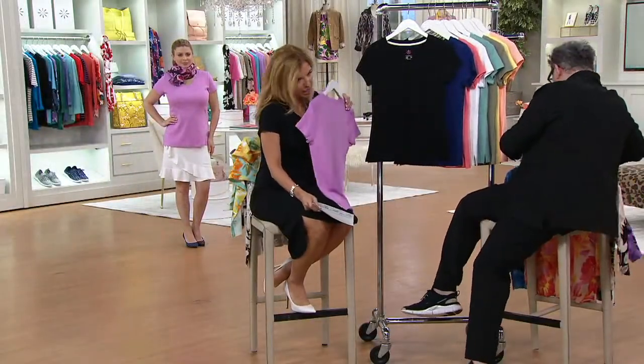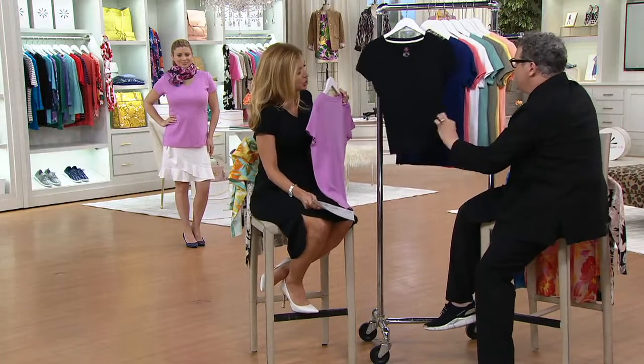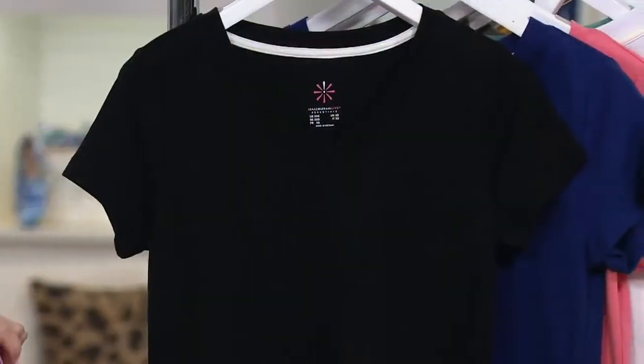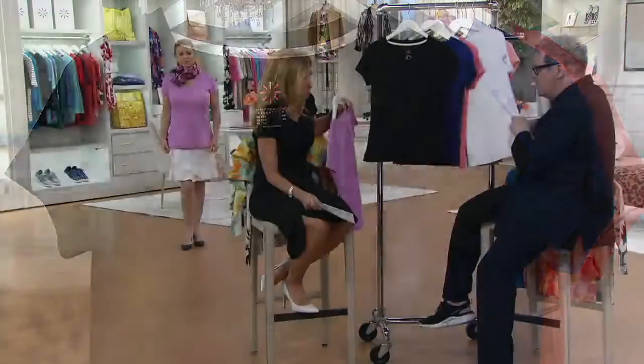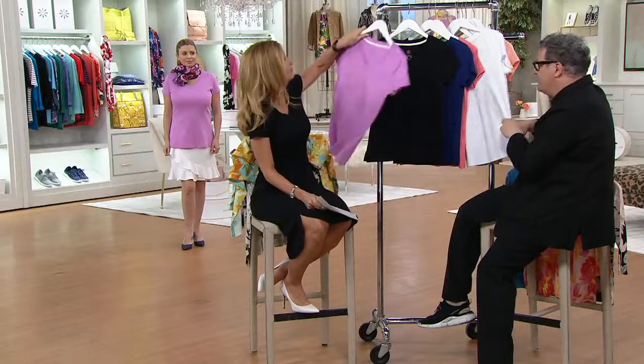Buy more save exists so that you can get staples like the black Pima Cotton T-shirt or the white. I think you shared the story about how you got yourself some Pima Cotton Tees and they were not $31. No, they're never that.